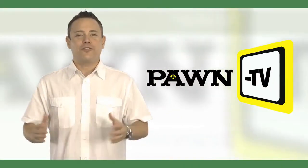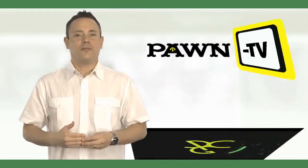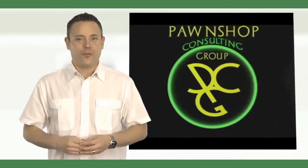Today, Pawn TV is proud to release the first in a series of important business-building tips from none other than Jerry Whitehead of Pawn Shop Consulting Group. As a globally recognized consulting firm doing business in more than 35 countries around the world today, the Pawn Shop Consulting Group specializes in all facets of pawn shop operations and is a recognized leader in all areas of core operating systems and productivity of pawn shop operations and their personnel.